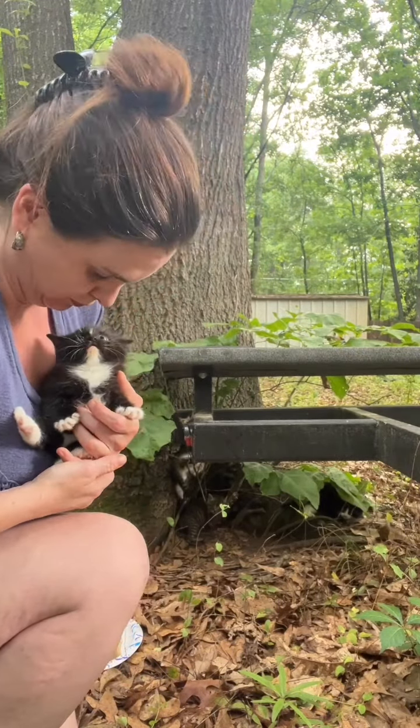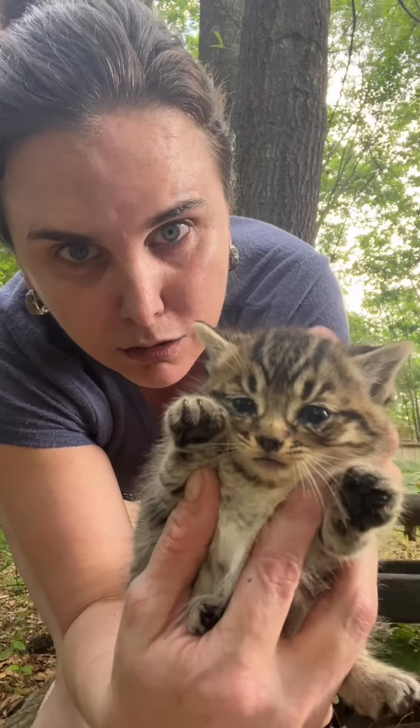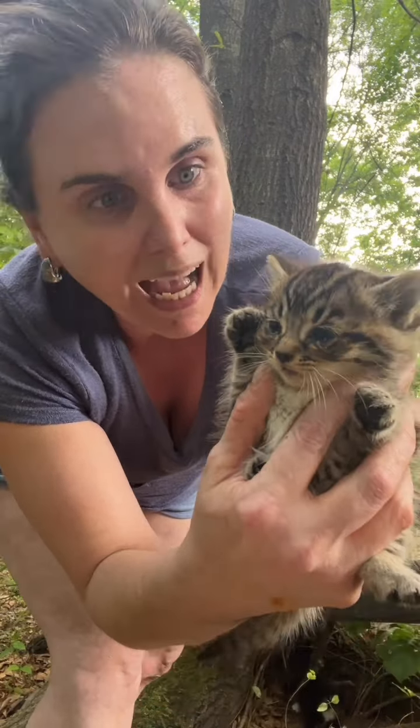I'm going to get you used to people. Hold on — her eyes are infected. Okay, so I am going to take them inside a bathroom along with Mama Cat here soon.